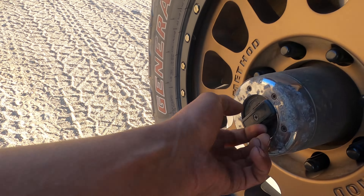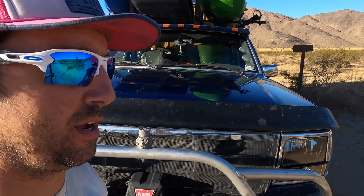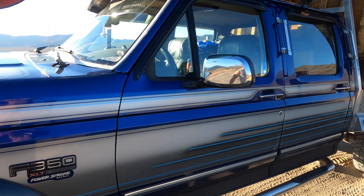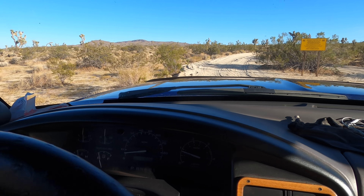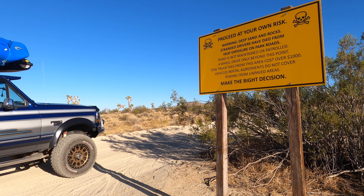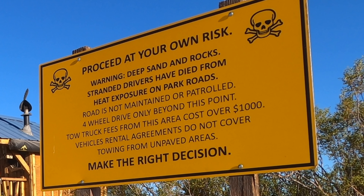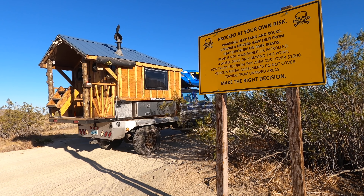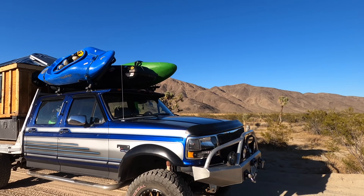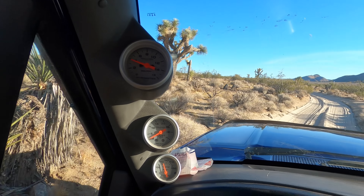Let me go ahead and lock up our hubs. I'm probably going to air down — I'll feel it out. As soon as it starts getting really rough, I'll air down. I get those shots just for you guys. We're at mile marker zero — I just reset the mile marker. It's already pretty narrow.